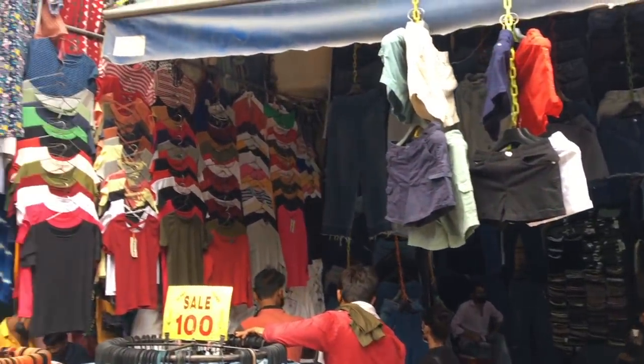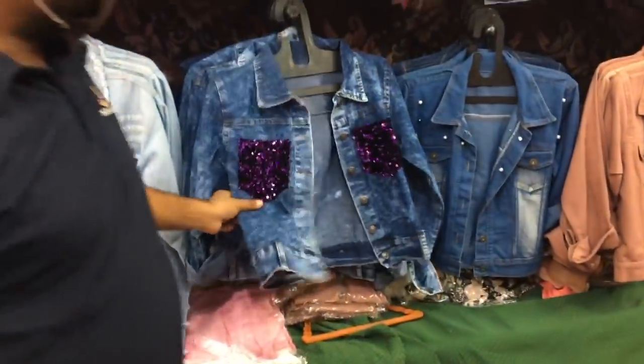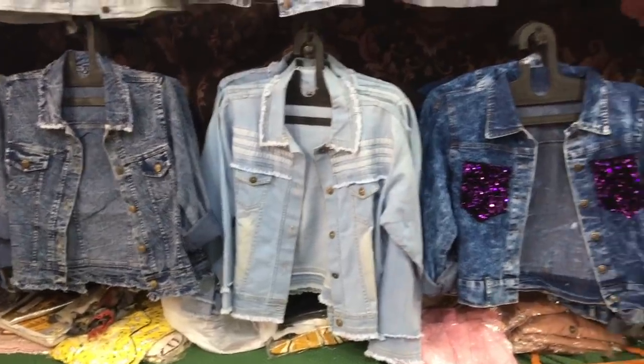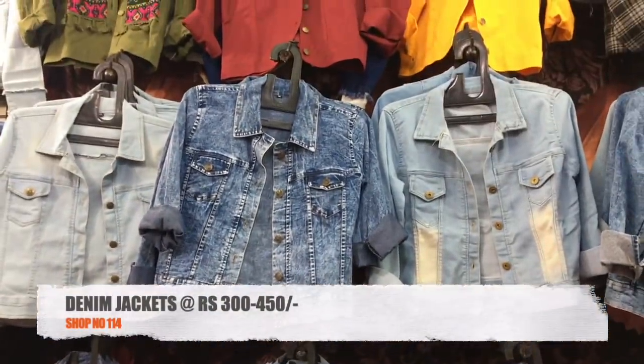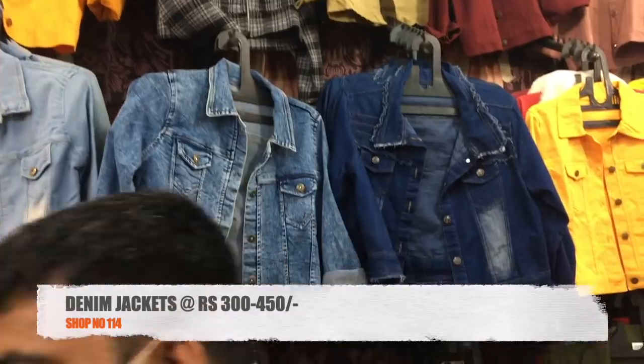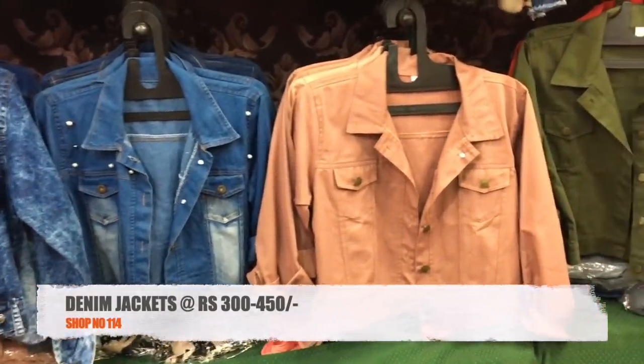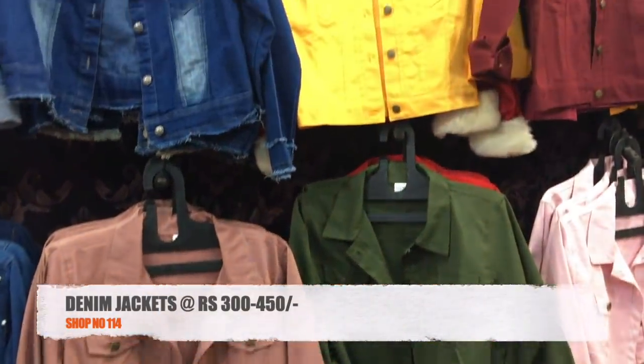In case you are looking for denim jackets, I will show you a shop that is good not only quality-wise but also variety-wise. This is shop number 114, which you will find in the lane opposite DLF Mall. There is a variety of denim jackets in the 300 to 450 rupee range here.